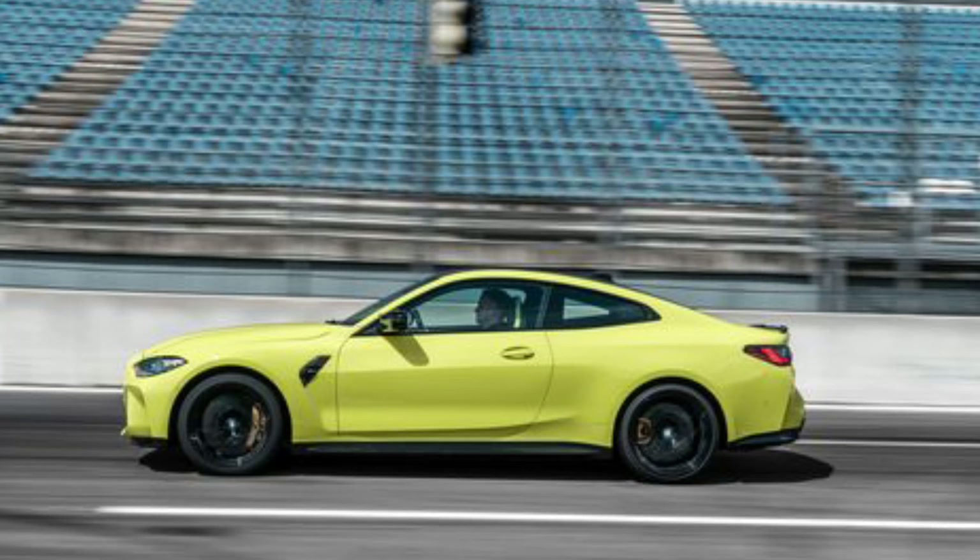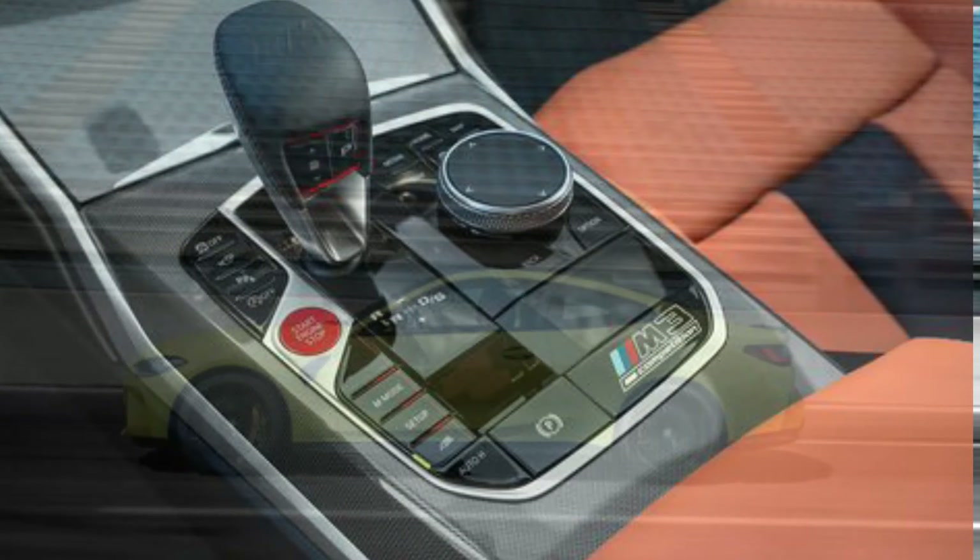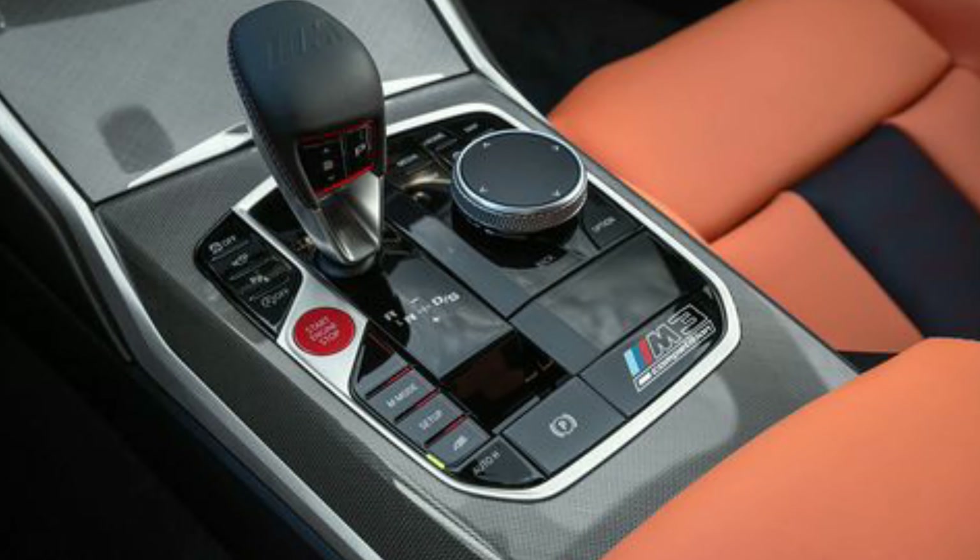You have your choice between a six-speed manual transmission or an eight-speed automatic. If you go with the six-speed manual, not only are you going to be able to bang your own gears — which makes it way more of a driver-enthusiast car — but it also comes in at 50 pounds lighter than the automatic.